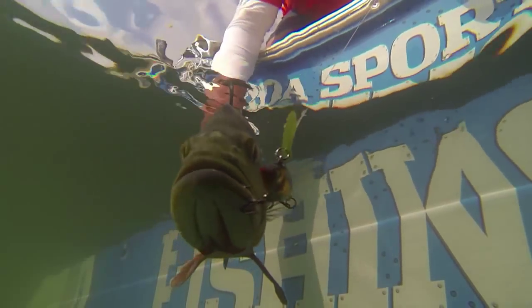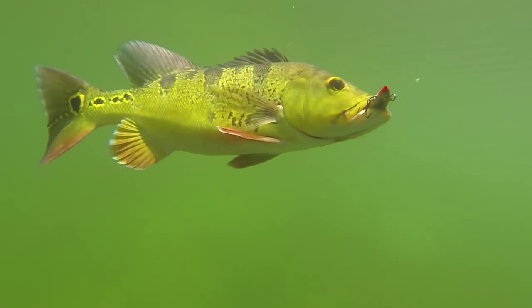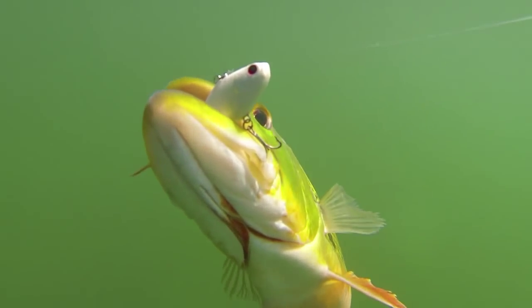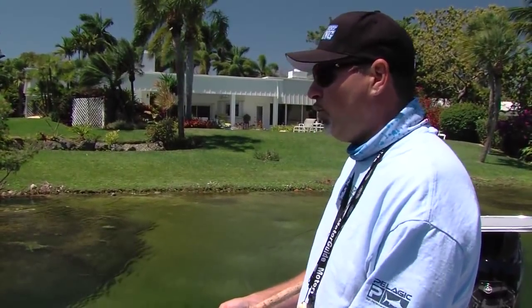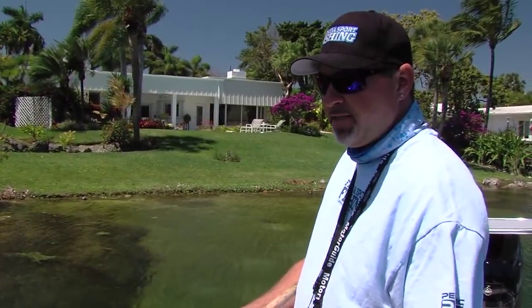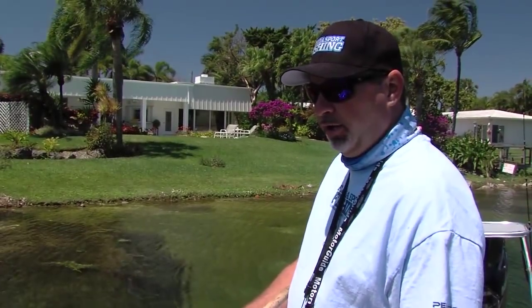Have a couple of top water baits — these fish are real aggressive, they'll hit top water plugs and prop baits. Have a couple of lures that swim down to two to four feet, and then have some baits that will swim even deeper, five to eight feet. Right now I'm throwing a Rapala Scatter Wrap, and this lure will penetrate eight, maybe even ten feet if I reel it fast enough.